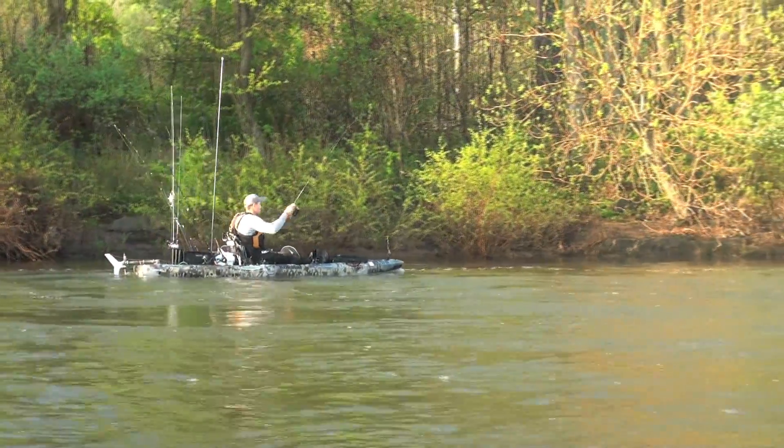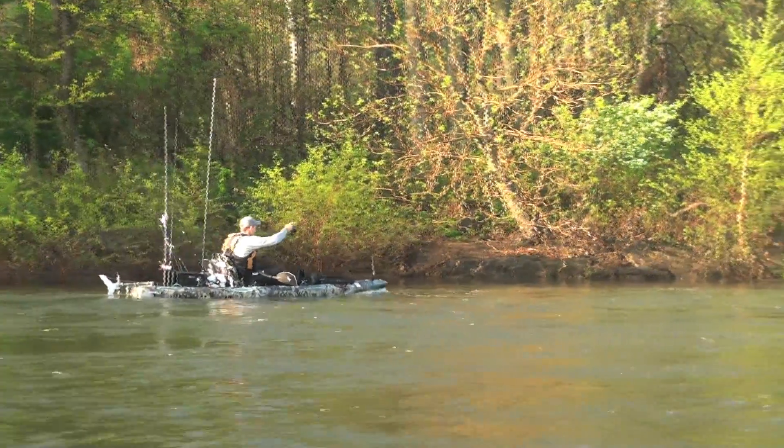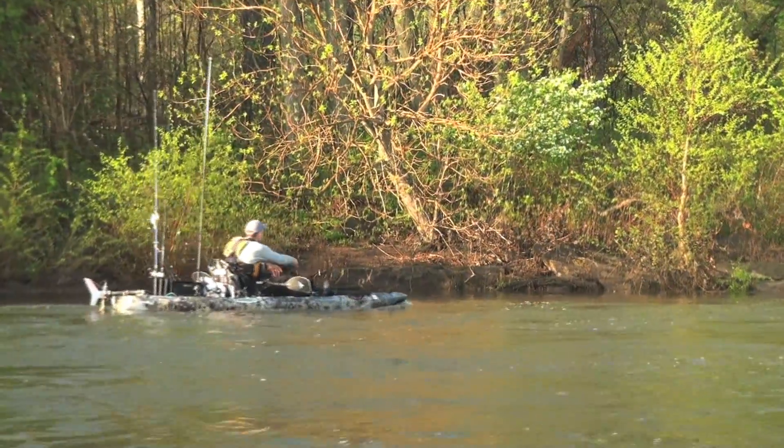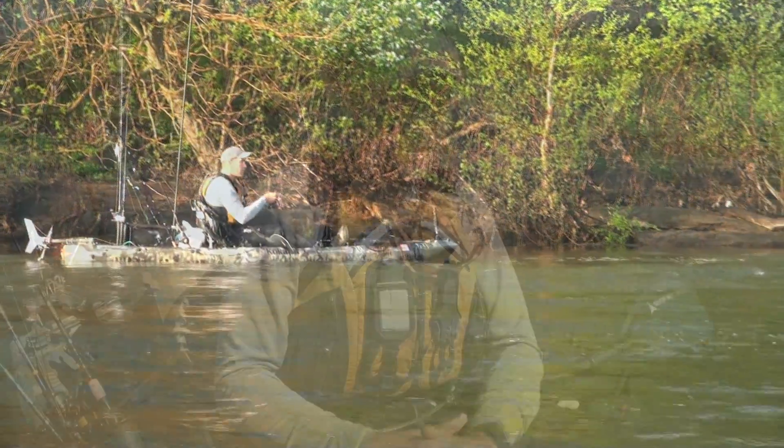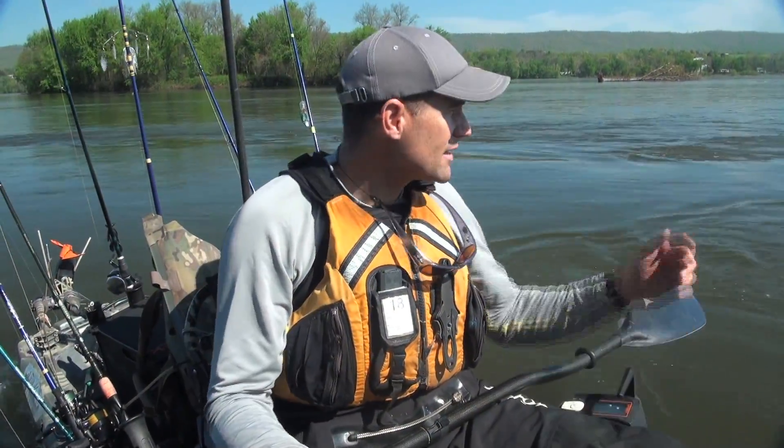I just kind of have to reel it in as I go and then pop it free. That's a very convenient way to use the Torqeedo while river fishing. Today we're also using a single-point access setup.